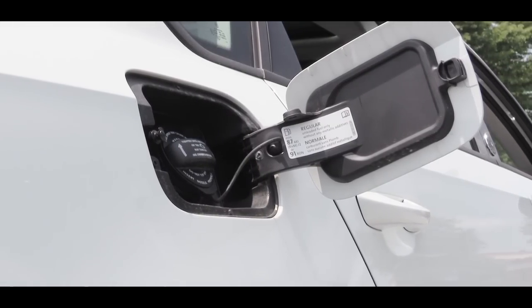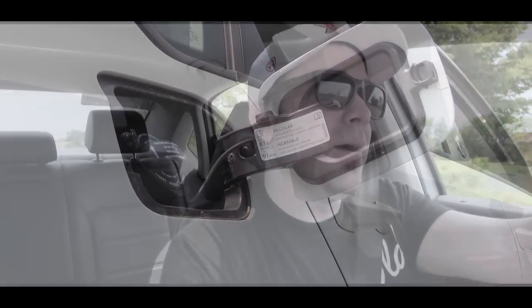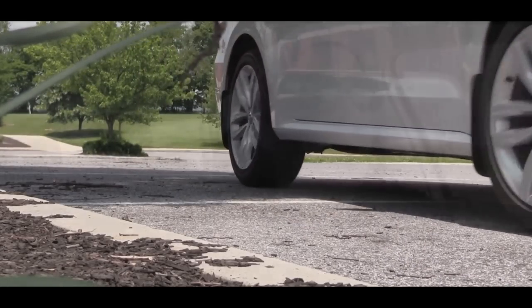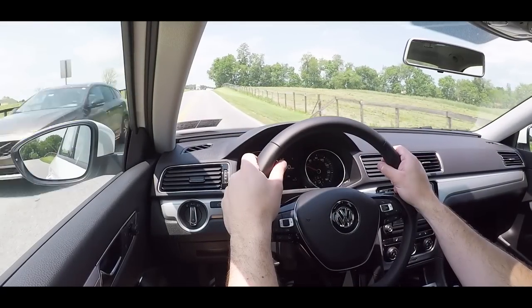MPG numbers come in at approximately 25 in the city and 36 on the highway, which is actually quite impressive considering the size of the Passat. And when you get to the pump, you'll be happy to know that the Passat takes regular unleaded fuel, saving a little bit of money there as well.